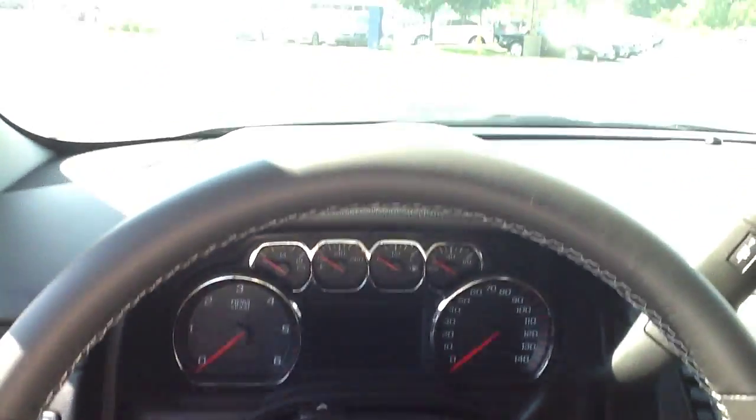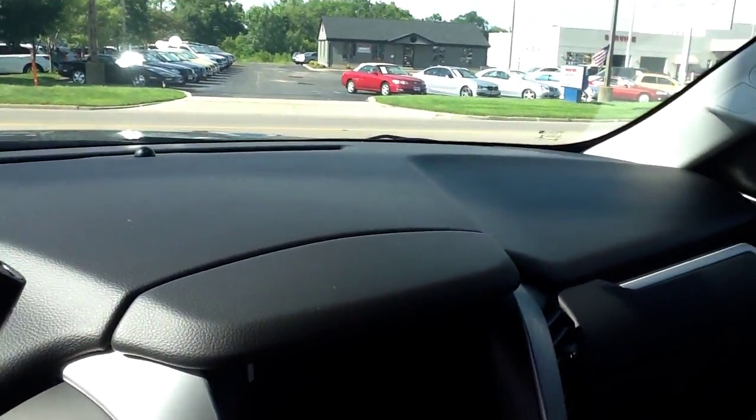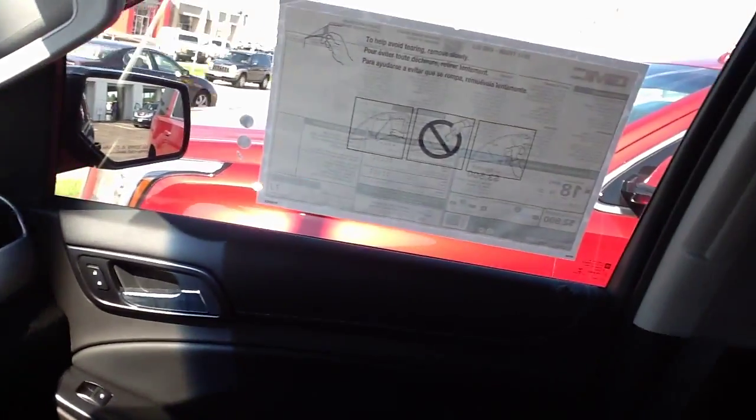Hello Princey, this is Nathan from Bob Ross Buick GMC in Centerville. Saw your web request. Wanted to give you a quick inside and outside video of the Yukon you asked about.